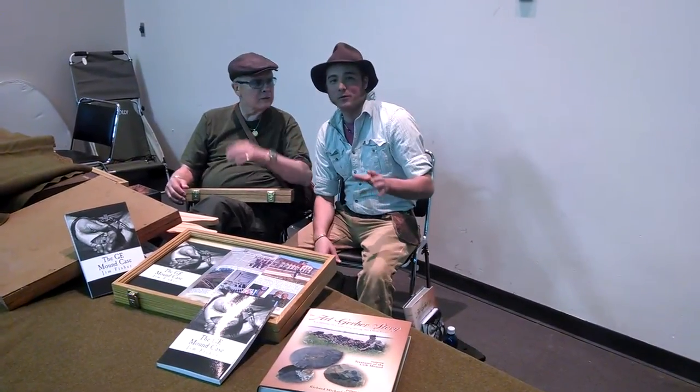Hey everybody, my name is Chase Pikes. Welcome back to Smokin' Mountain Relic Room at Chasing History. Right now we're here at the Collinsville Indian Artifact Show. We're here with our buddy Art, and I absolutely had to get an interview with a true living legend.